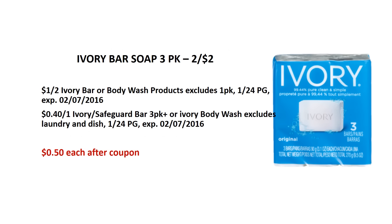Ivory Bar Soap 3 pack — they are on sale 2 for $2.00. We will be having a $1 off of 2 Ivory Bar Soap manufacturer coupon from the Jan 24 BNG insert. Buy 2 bar soap packs and use 1 of the $1 manufacturer coupon. After the coupon, it's like getting each pack for $0.50.